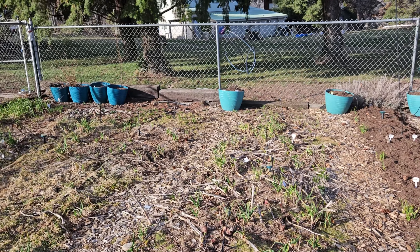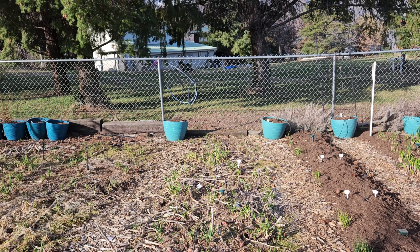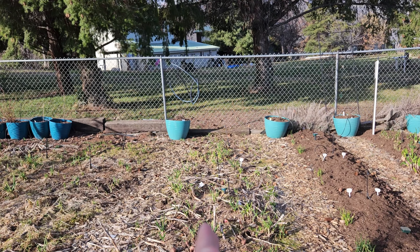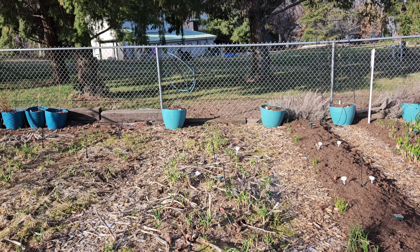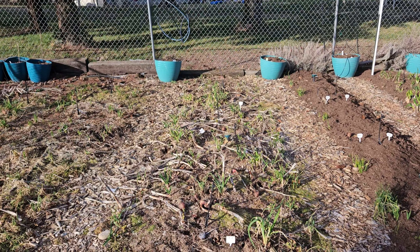Now we're getting to the part where I have some work to do this weekend. I'm going to be cleaning up this bed right here — it has some onions from last year that have been dividing over the winter. We've got to break them up and get them into tighter rows, and then I'm going to be planting beet seeds in there to increase the productivity of this area.